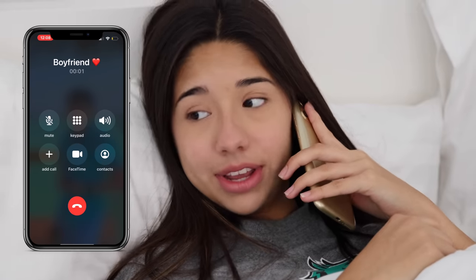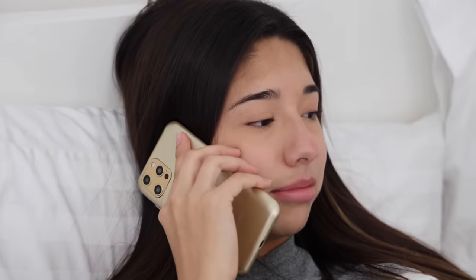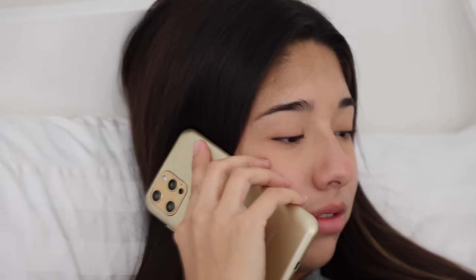Good morning. Hello? Hey, good morning. Hello? Hello? What do you mean you can't hear me? Okay, I'm just going to text you. Hello? Hello? Well, that's not going so well. Let's go start the day.